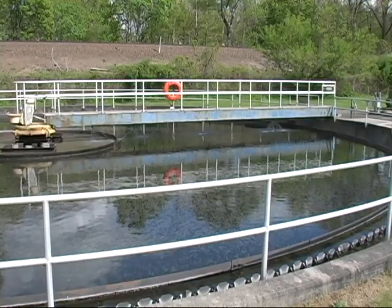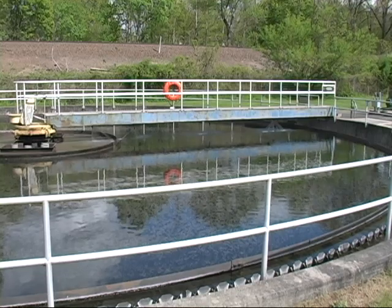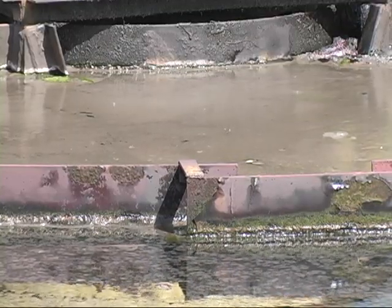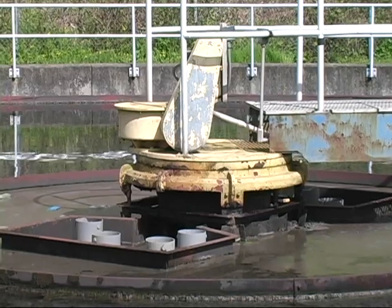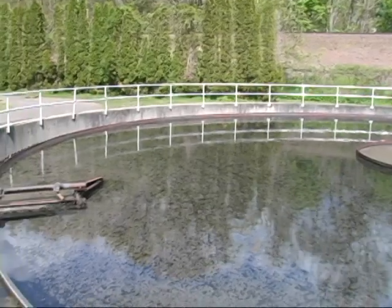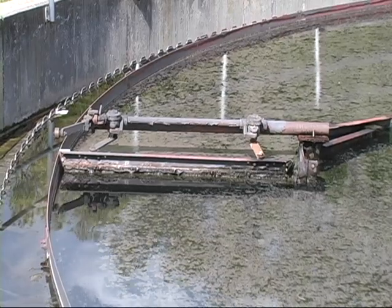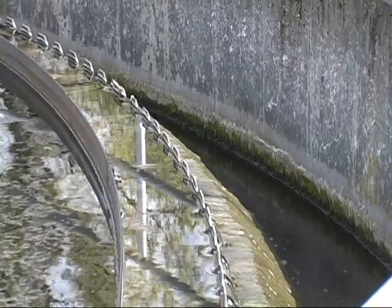From the aeration tanks, the overflow comes into the secondary clarifiers, or final clarifiers, split off into one of four clarifiers currently online. The microorganisms, or waste-activated sludge, come into the center of the clarifier and settle out, working their way from the center to the outside. A moving rake travels the diameter of the tank, collecting microorganisms or sludge off the bottom and bringing it back up into the center through draft tubes.